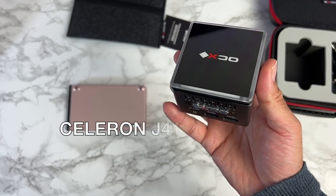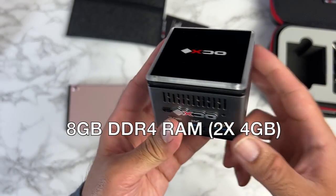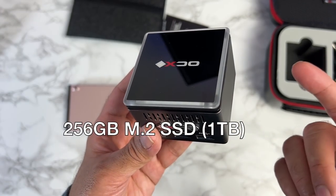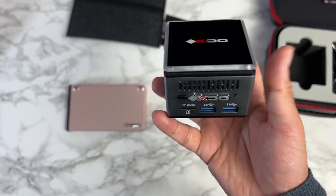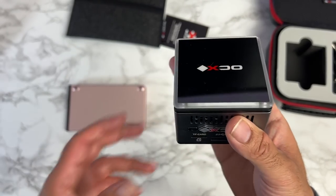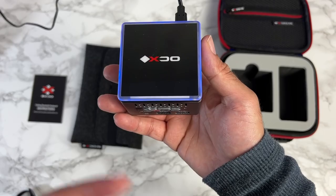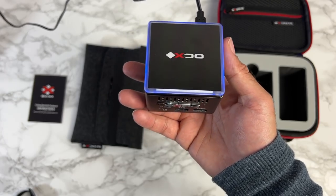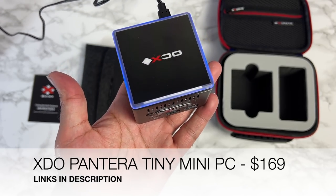It's powered by the Intel Celeron J4125 quad-core 2GHz, with 8GB of DDR4 RAM — 2x4GB in dual channel mode — and a 256GB M.2 SSD upgradeable to 1TB. There's also dual band Wi-Fi, Bluetooth 5.1, and it comes pre-installed with Windows 10 Home, and is Windows 11 ready. It supports 4K at 60fps and has a built-in mini cooling fan and heat sink. Great for everyday office tasks, web browsing, emails, and light PC games. That's the XDO Pantera Tiny Mini PC.